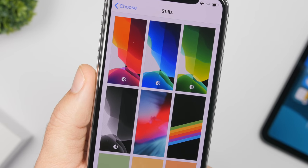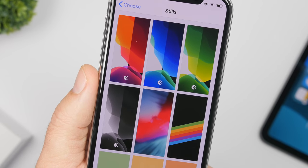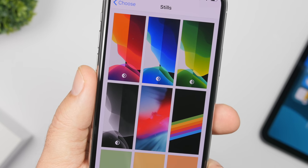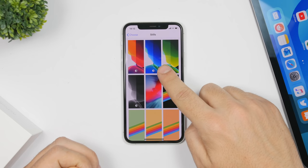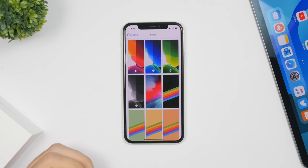You will also see a small change on the wallpaper section. When you go to set a wallpaper on the default wallpapers of your iOS device, you can see that the light and dark logo is now in the middle of the wallpapers — it used to be in the corner.